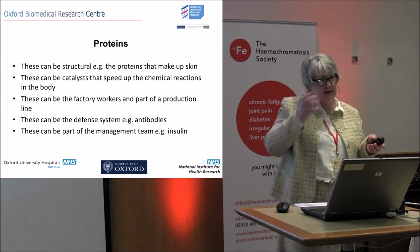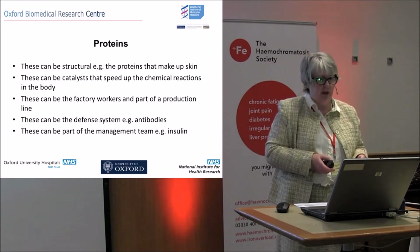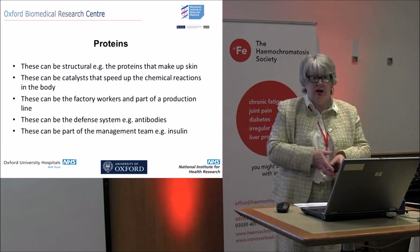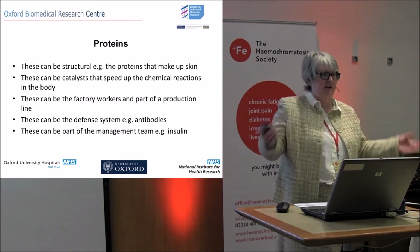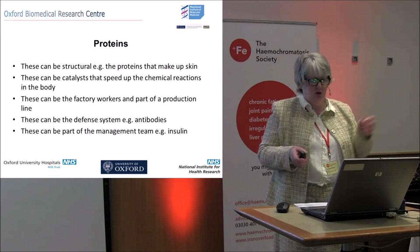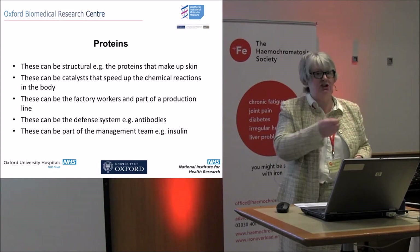How do you tell proteins apart? They have different roles in the body. They can be structural — the ones in your skin that hold you together. They can be catalysts that speed up reactions. They can be factory workers, part of a production line. They can be defense systems — you've all heard of antibodies, having H5N1 flu and needing antibodies against particular strains.